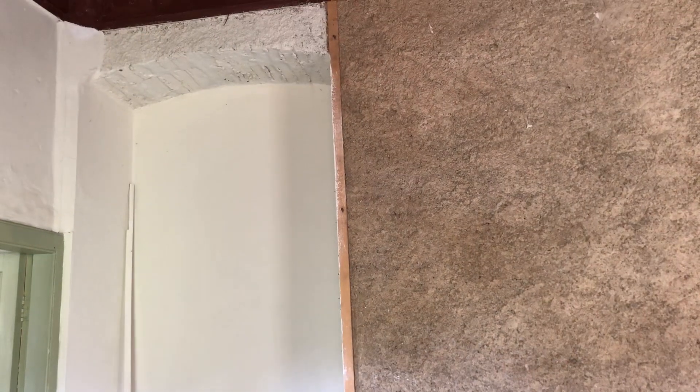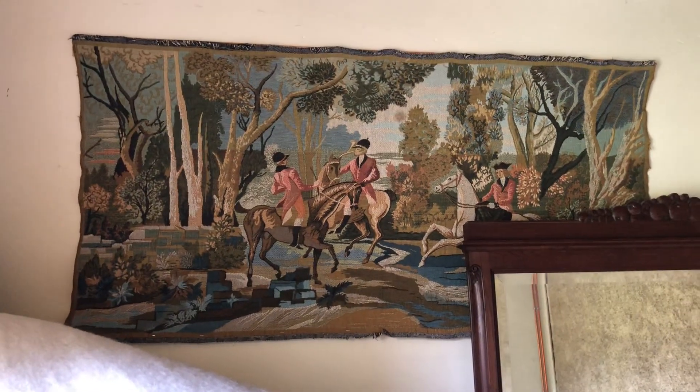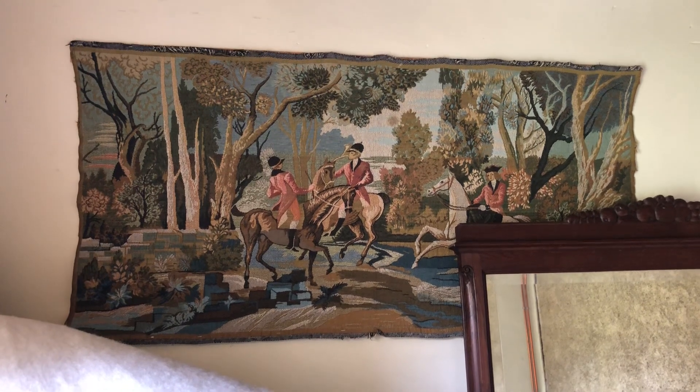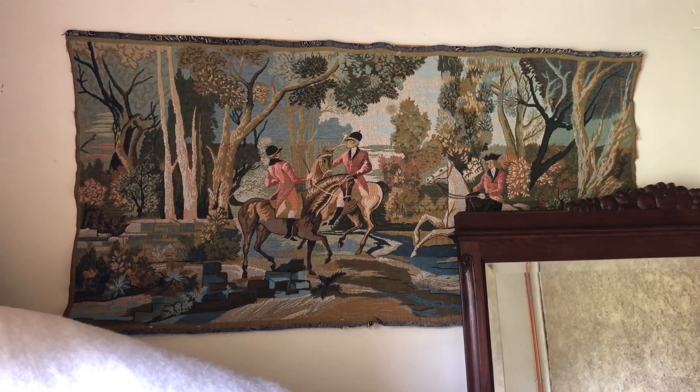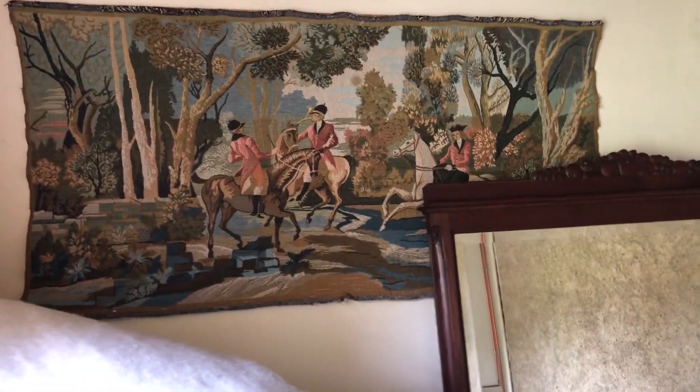Moving over here we've got another archway. The doorway I showed you in what will be Holly's room — this is where that would have come into this room, so you just wonder why there was a doorway there in the first place. What I do like about this room is this — it's a beautiful little tapestry. It needs stretching out a little bit and putting in a frame perhaps, but it's gorgeous. Whether it will stay in this room I don't know, but it's got some work on it like everything.